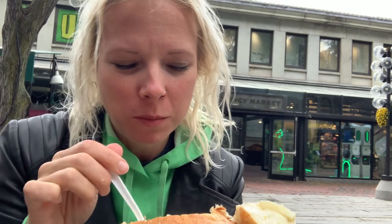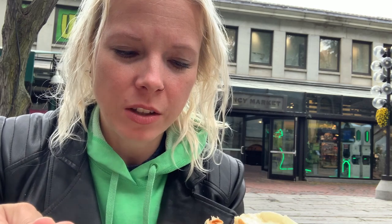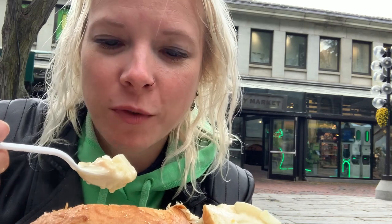Oh my word. That is so nice and warm on this chilly day. It just instantly warms your heart and soul. The first flavor that hits you is a really nice, delicious seafood flavor. So you get the taste of those delicious clams first, followed up by a delicious cream flavor. It's a little bit salty, so it kind of pulls everything together. The potatoes are soft and flavorful.